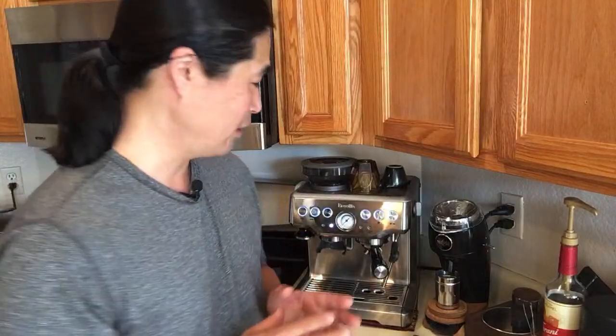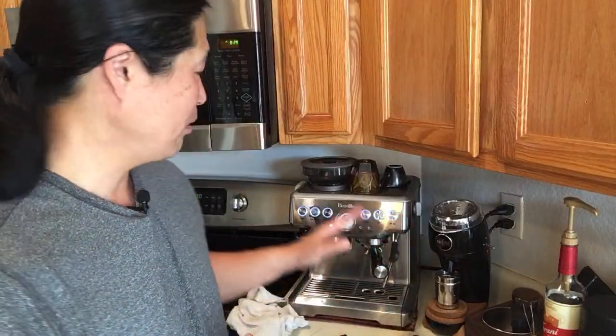I love the Flair - they're great entry level or if you're just doing one or two shots a day. I usually make coffee for myself, my boys, and my wife - at least four double shots a day - so the Flair isn't going to cut it for me. But something like the Barista Express does the job.